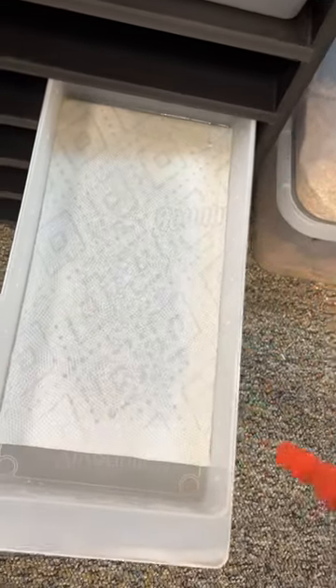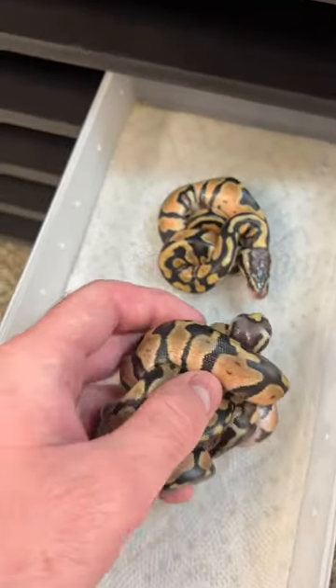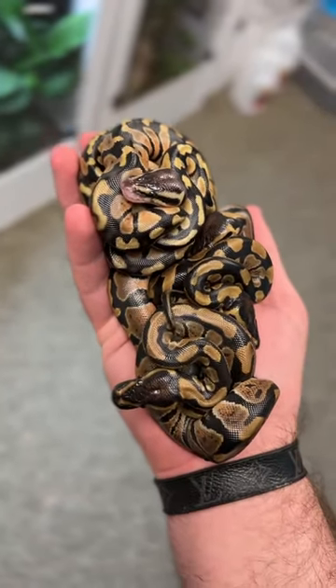Now we move them on to their next stage of life, which is to wait for them to shed out. It usually takes about a week. We put them in a moist tub, separated them into a group of four and a group of three, since there were seven of them. Then once they're all finished shedding, we'll get a better idea of what their true colors look like.